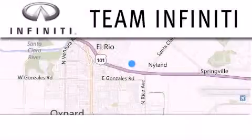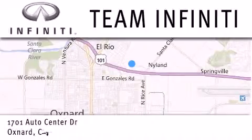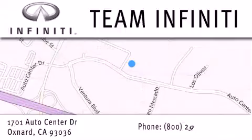Family owned and operated, Team Infinity is proud to offer a full line of Infinity vehicles along with a wide selection of top quality pre-owned vehicles, including certified pre-owned Infinity models. Visit us at 1701 Auto Center Drive in Oxnard and online at TeamInfinity.com.